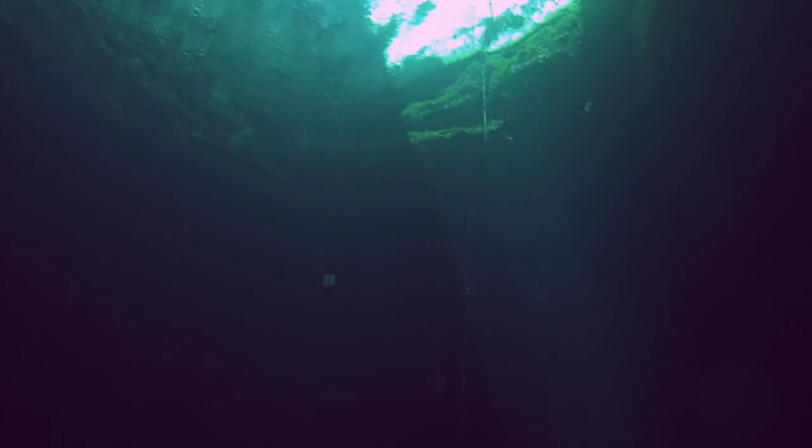As you get down in there, the signature feature of the hole is this shaft of light when the sun is out. It shines all the way to the bottom of the open portion of the cave. It makes for a great photo opportunity.